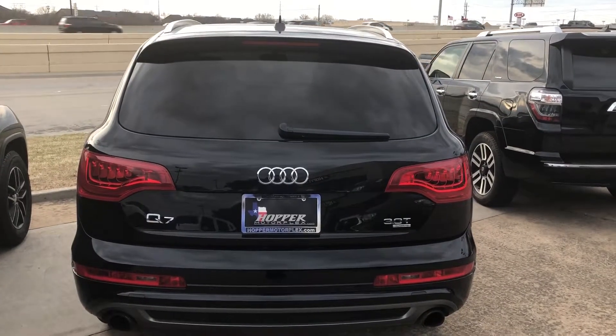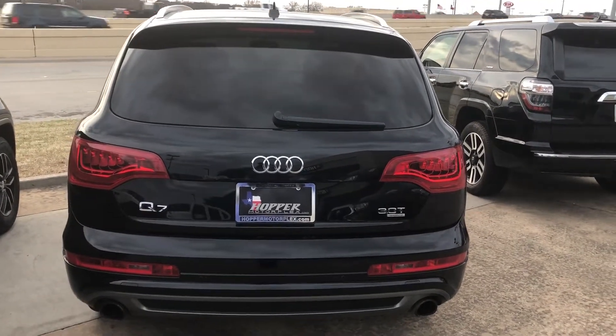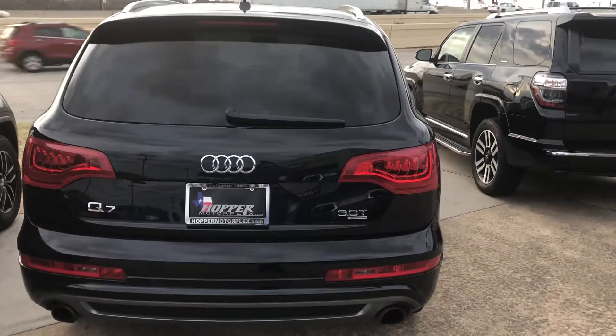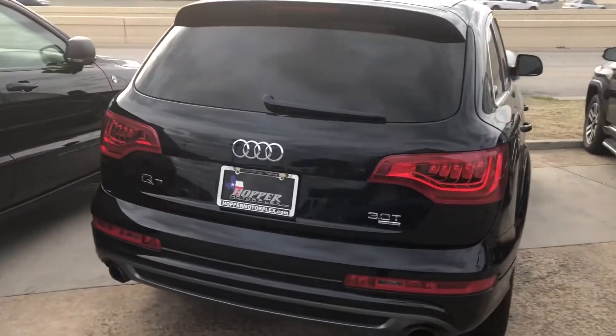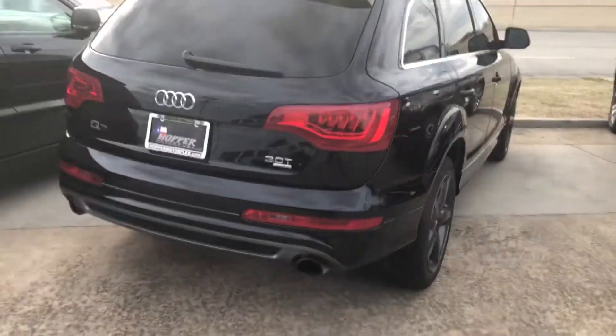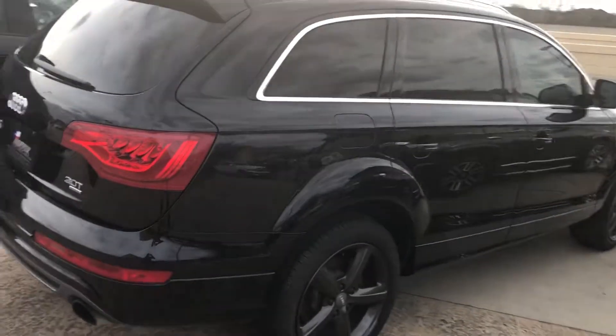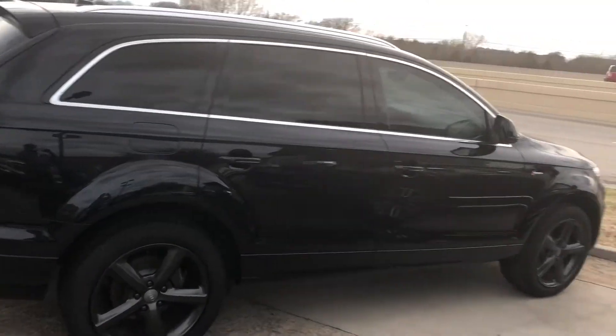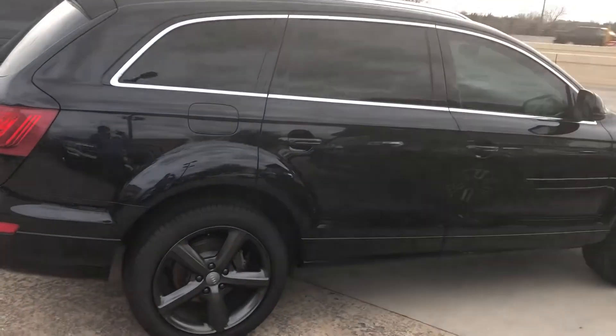Hi Azeem, this is Albany with Hopper Motorplex, bringing you the Q7 3.2 turbo. It has the backup sensors, the backup cameras, giving you a view on the passenger side.